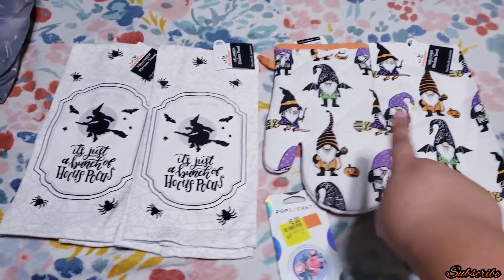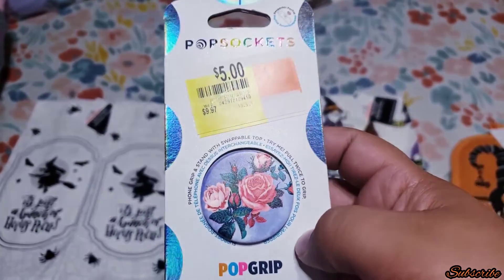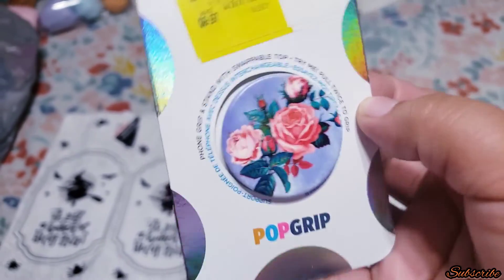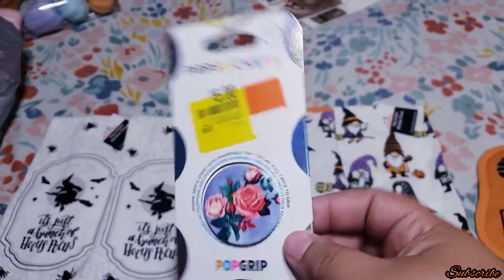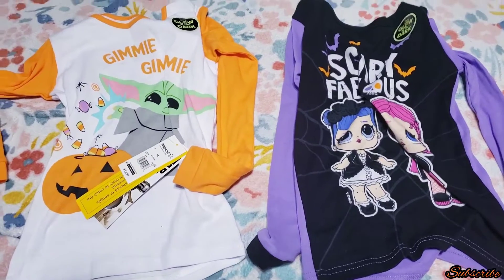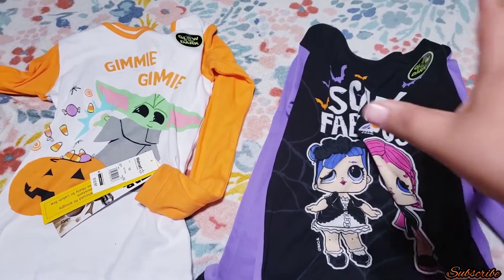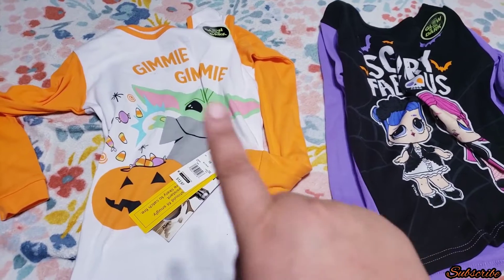I also found this pop socket — it wasn't $5, it was like $1 or $1.50, really cheap. I got it for my baby — my name is Rosie, like roses, so I really liked this one. When I went back again they didn't have any of this stuff, it was all out. I also found these little shirts in the Halloween section too. They used to be $12.97 — they were supposed to have pants but none of them did — so they were only a dollar each.